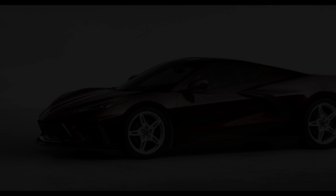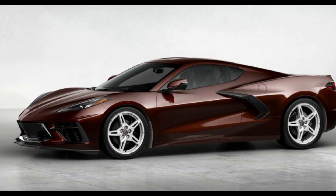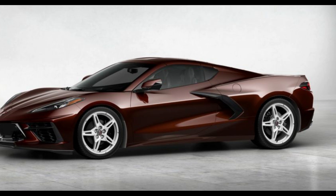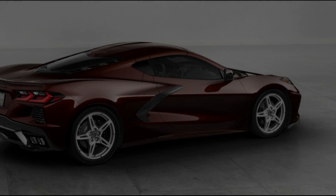The 2022 Corvette Stingray IMSA GTLM Championship Edition is based on the top 3LT trim level and includes the Z51 Performance Package, as well as unique graphics that mimic the Corvette C8.R race cars.